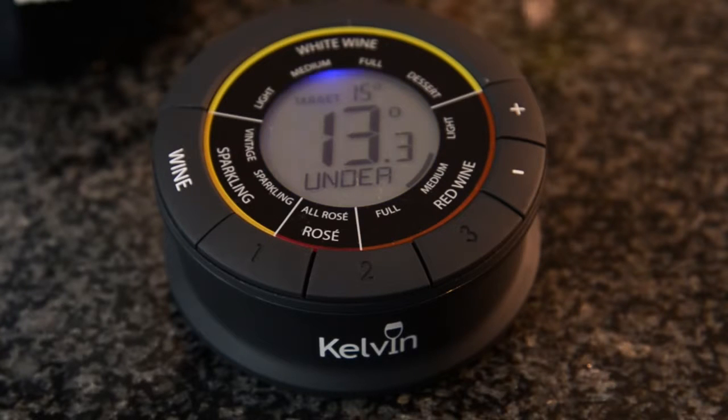Put the bottle in the refrigerator and leave it until the display has just turned blue, which means it's just under the ideal temperature. Take the bottle out of the fridge and as the temperature starts to rise the display will turn green, which means it's now in the optimum serving temperature zone. It's as simple as that. And of course if the display turns red again, back in the fridge it goes.